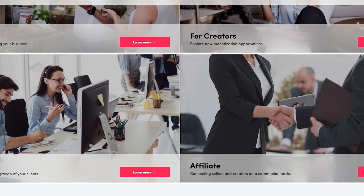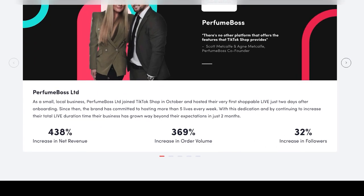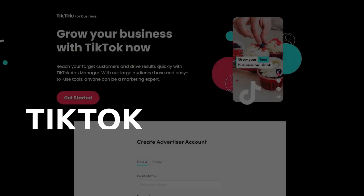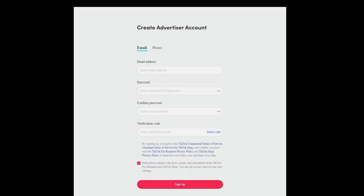TikTok Shopping is a new way for businesses to advertise their products. Introduced by TikTok in 2021, TikTok shops allow you to tag your products organically so that viewers can easily find and buy them.